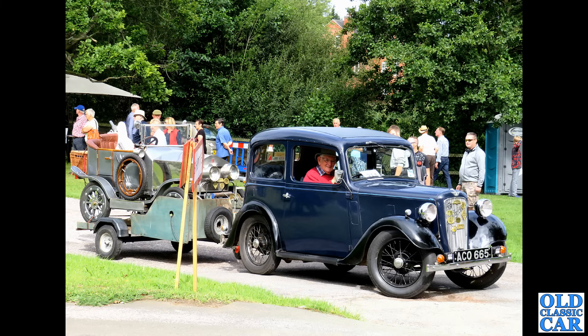Representing the ADO16, we have this lovely Vanden Plas 1300 — this was Dad's runaround for several years, a lovely low-mileage car. Super practical, four doors, lovely walnut dashboard, little picnic tables — so a bit of luxury as well. A great little car.